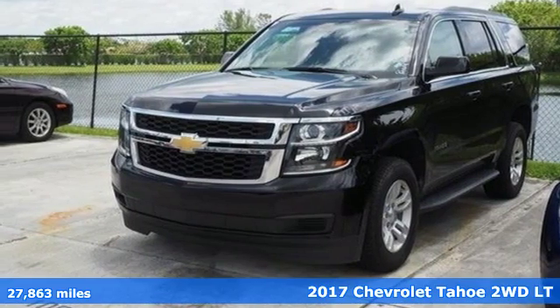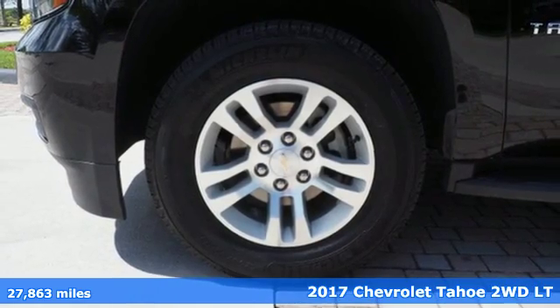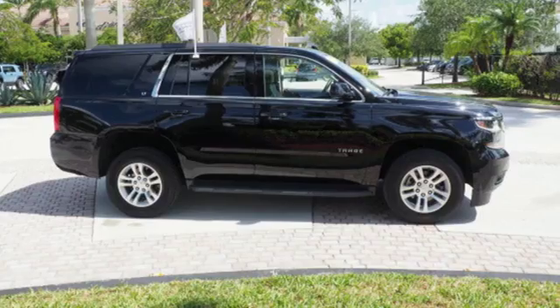It's a 2017 Chevrolet Tahoe. Advanced safety features, a refined cabin and towing capability make this Tahoe the perfect combination of comfort and versatility.